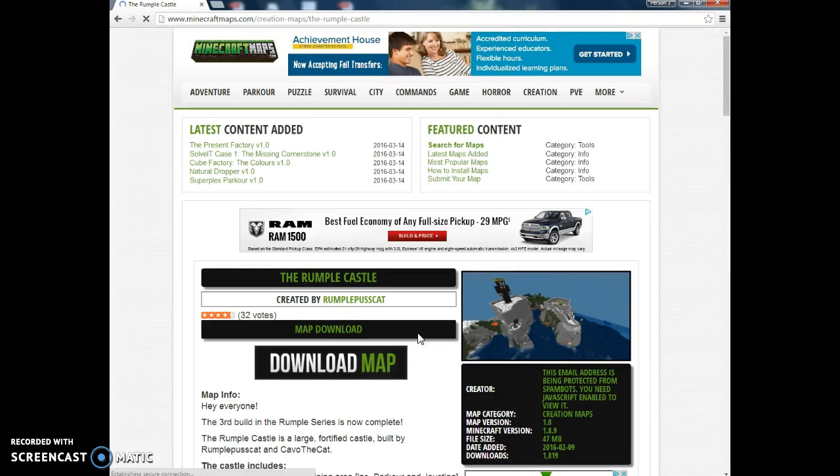You're going to see this and it's going to say download map. You're going to wait for this to load, and then when it's ready loading, as you can see right here it's almost ready. Once it's done loading, you want to click on it.